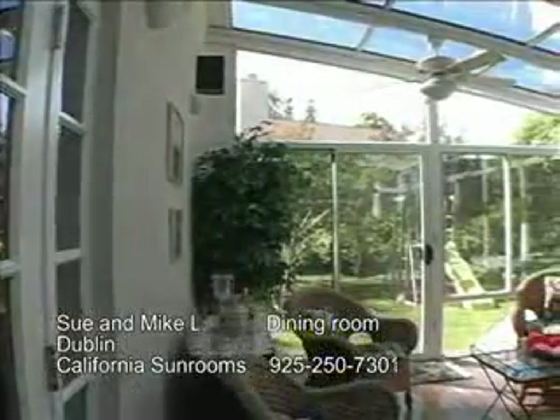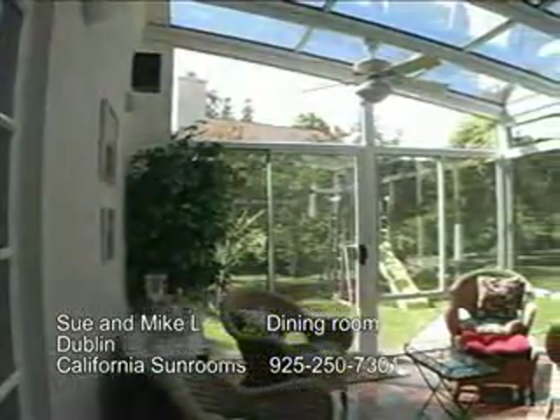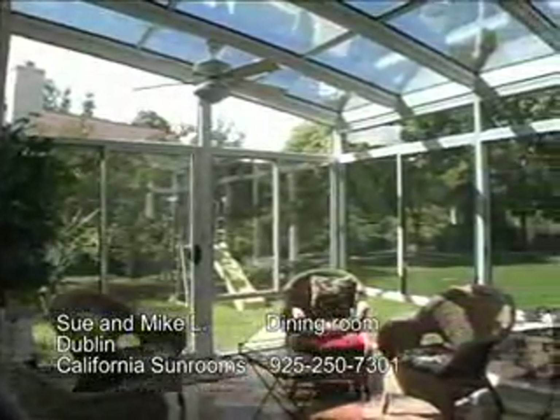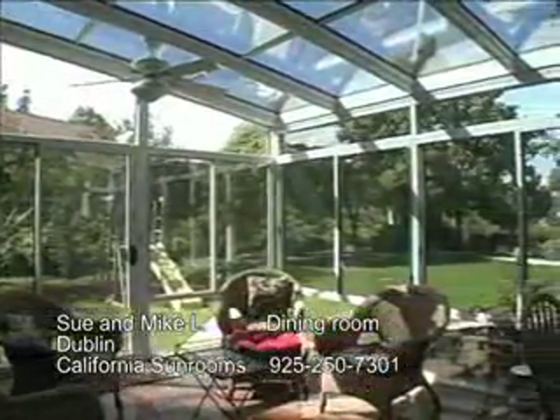We're extremely happy with the sunroom that was built for us. Our main objective initially was to get an eating area outside of our kitchen, which you can see we accomplished that and we use that all the time.